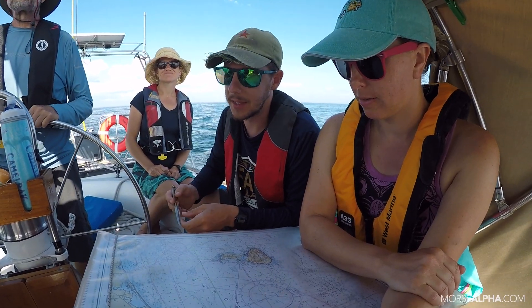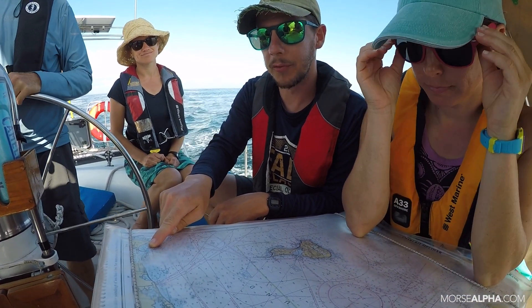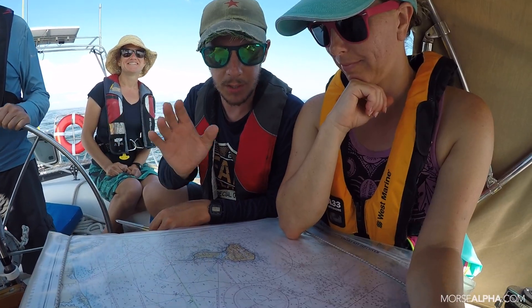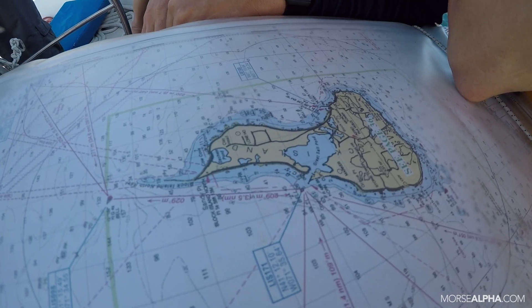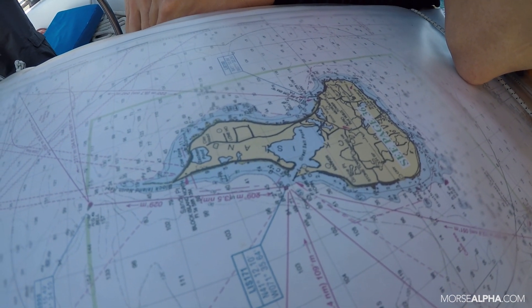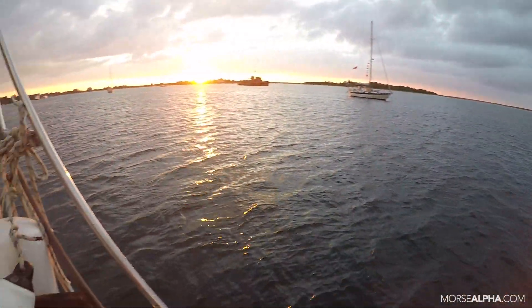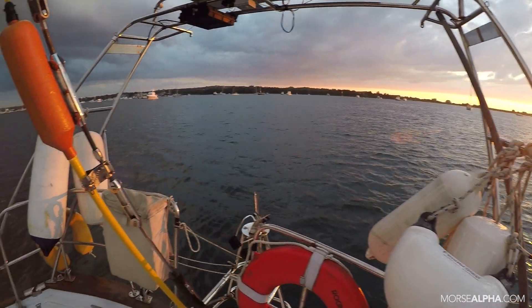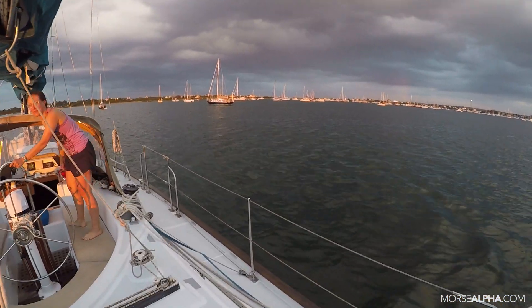We just decided that our two options were Harbor of Refuge off of Point June or Block Island, the Great Salt Pond. That sounds exciting. That was our consensus — Block Island. Sweet.